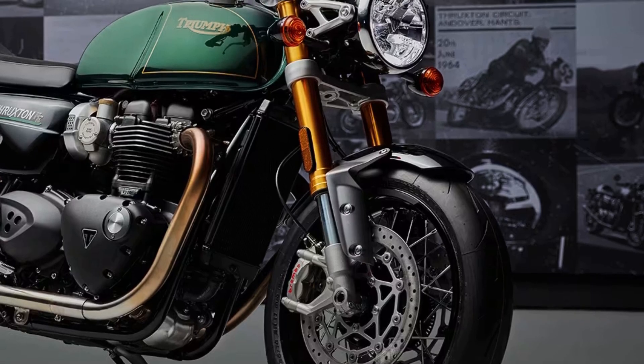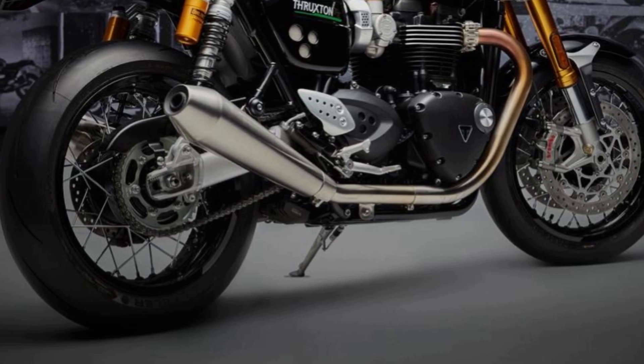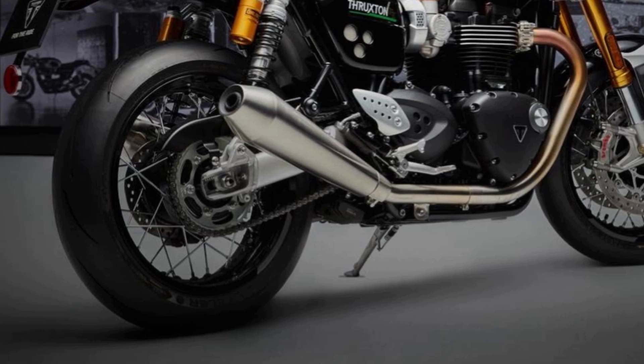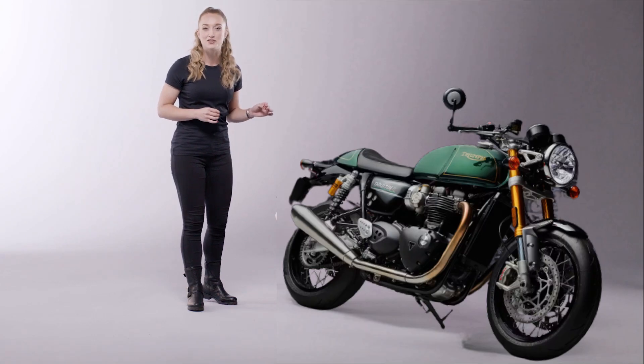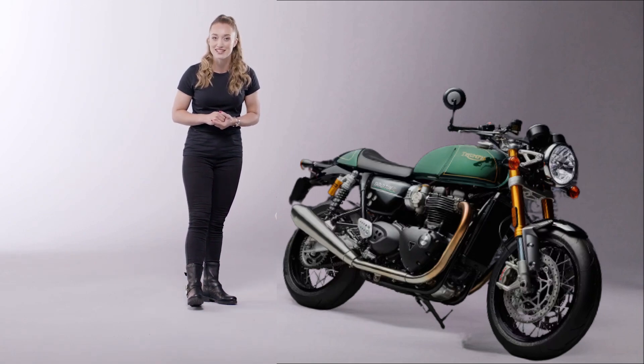There is also a double-Öhlins piggyback rear shock absorber, 17-inch 32-spoke aluminum wheels equipped with Metzeler Racetec Double-R tires, Brembo M50 monoblock radial calipers, analog dual-dial instruments, and full-LED headlights.